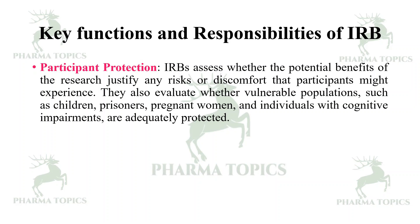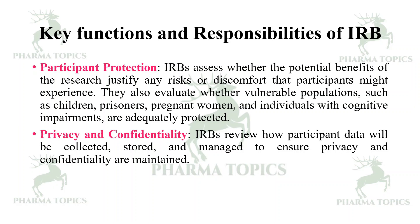Then, participant protection — IRB assesses whether the potential benefits of the research justify any risks or discomfort that participants might experience. They also evaluate whether vulnerable populations such as children, prisoners, pregnant women, and individuals with cognitive impairments are adequately protected.